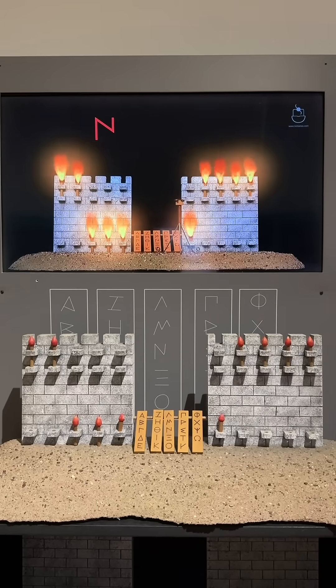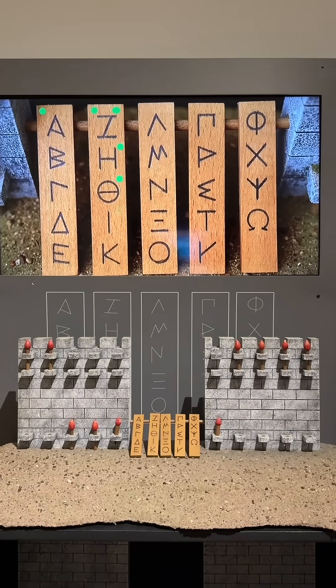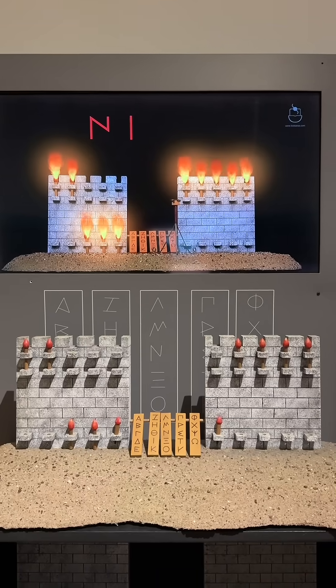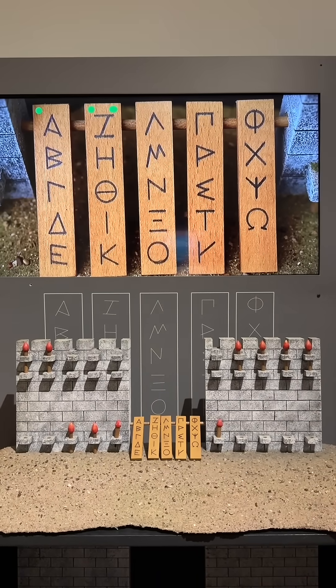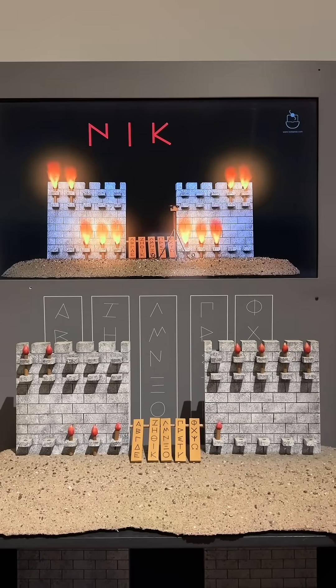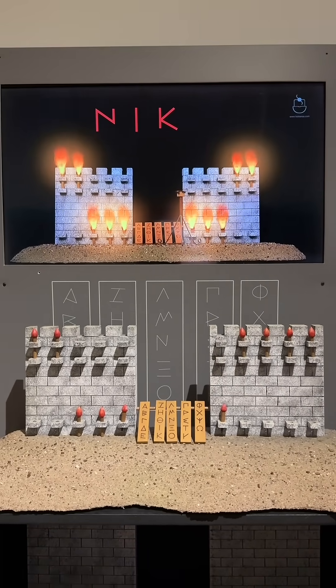Then the receiver checked how many torches were lit on the second wall. This corresponds to the letter designated on that plate. One torch means check the first letter, two torches means the second letter, and so on. Letters could then spell out words.